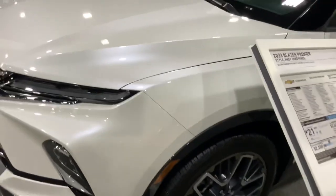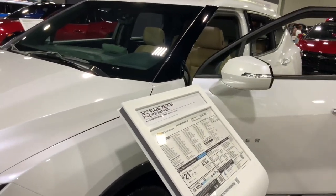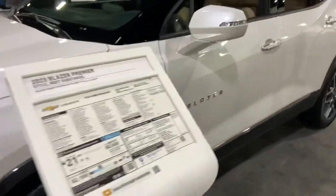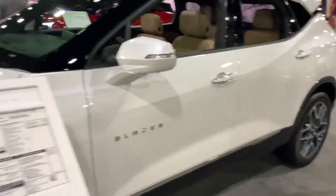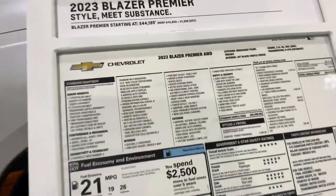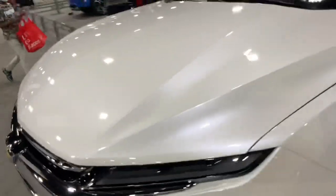And here's the Blazer, although it looks more like an Equinox to me. A real Blazer is rear-wheel drive with a V8. This one's got a V6, but it's all-wheel drive, so you get better traction at least.